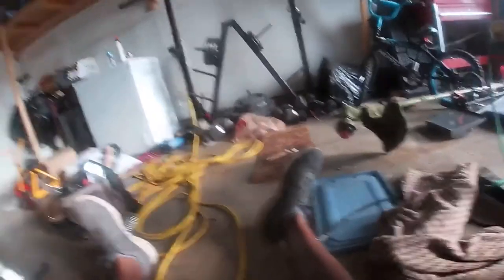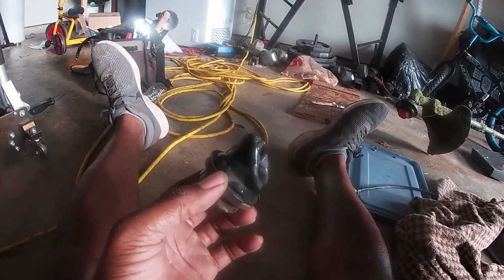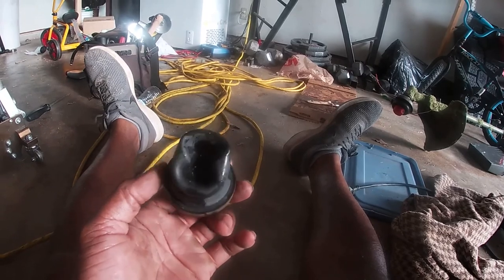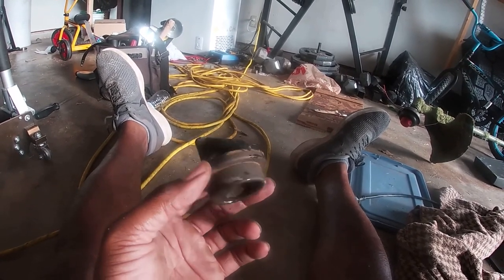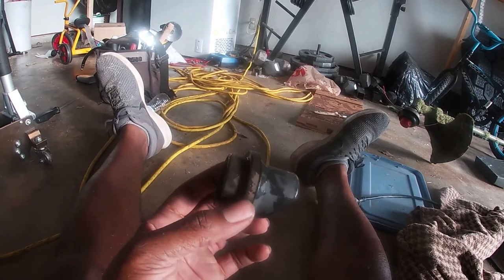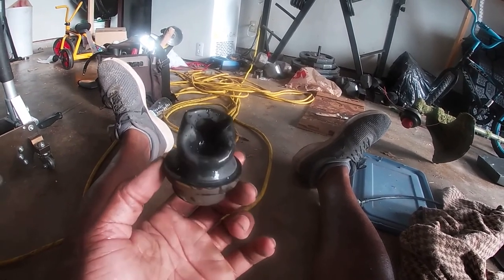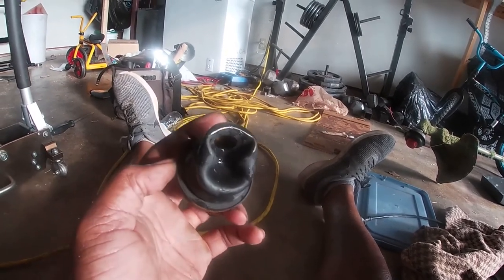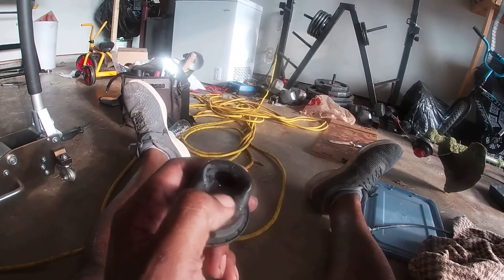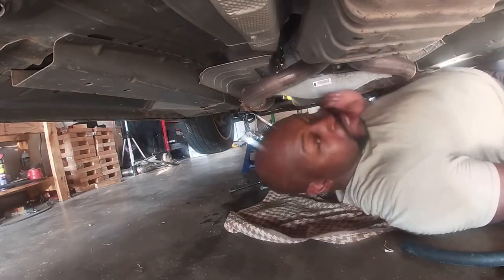So you got a 2010 — I don't know what year they started — 2010-ish Camaro and your AC is blowing water out of your dash, this is probably the problem. Why they didn't make the hose longer, I don't know, because you can see it — the holes are probably sitting right here.